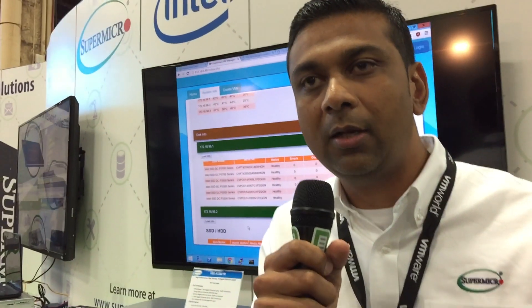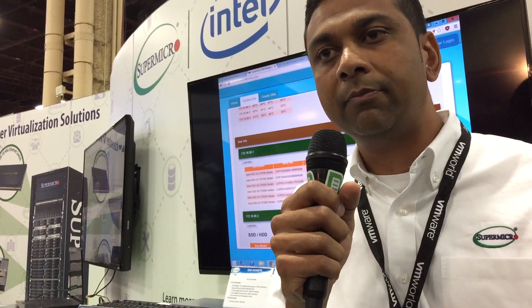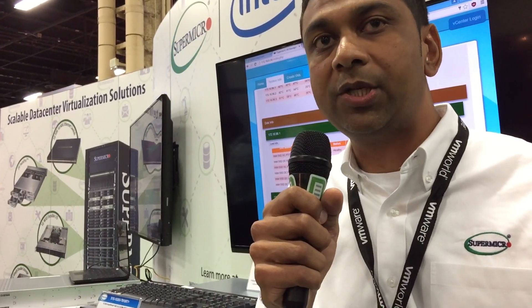Thank you for taking time and visiting the Supermicro booth at VMworld, Paul. My name is Nihir Parikh. I am responsible for certifying all our servers with VMware. Paul has been instrumental in promoting our super servers as well and providing feedback on what needs to be certified.